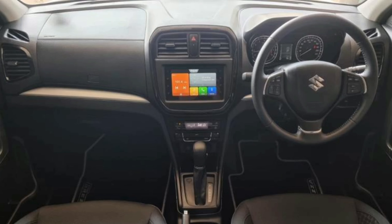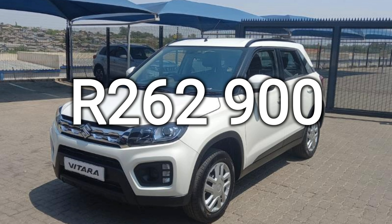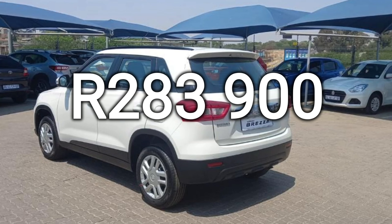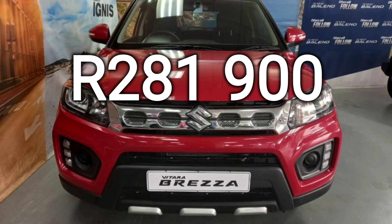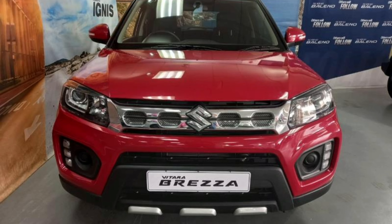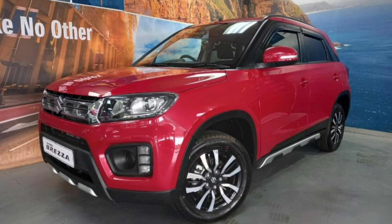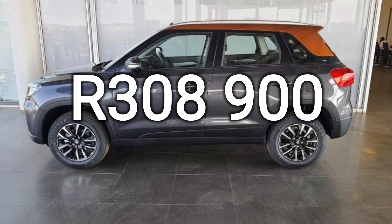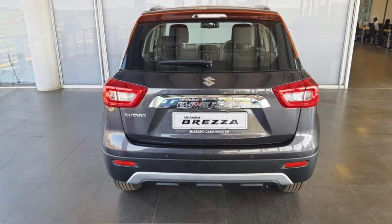All trim levels are offered either as a manual or an automatic. The GL costs R262,900 for the manual and R283,900 for the auto. The GLS Edition costs R281,900 for the manual and R301,900 for the auto. The range-topping GLX costs R308,900 for the manual and R329,900 for the auto.